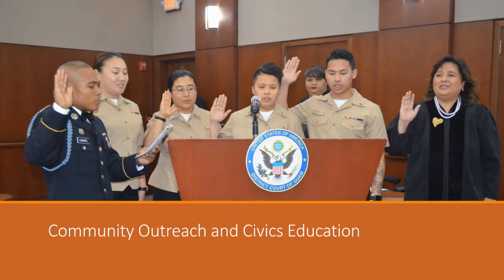Our Chief Judge is also very interested in community outreach and civics education. You'll often see her and her team out in the community doing these things or conducting court tours, much like the one we're doing today.